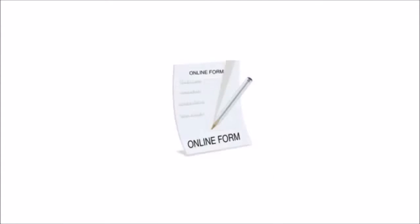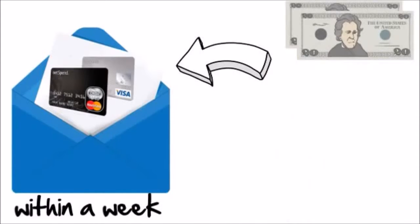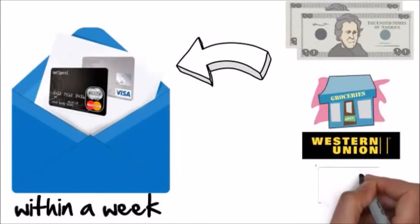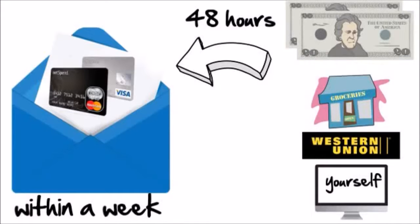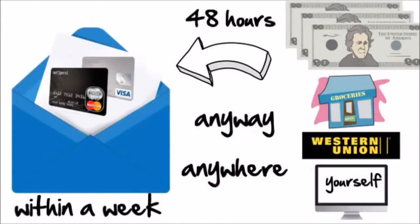NetSpend decided they would like to distribute their MasterCard and Visa debit cards in a different way. Instead of paying the big box stores, they would rather pay their own customers that fee. Here's how it works: when you fill out the short form on the NetSpend website, they will mail you a MasterCard or Visa debit card, which you'll receive usually within a week. You then load that card with at least $40, which you can easily do at any local grocery store or anywhere that Western Union is found. Within 48 hours — or often within minutes — NetSpend will add an additional $20 onto your card.